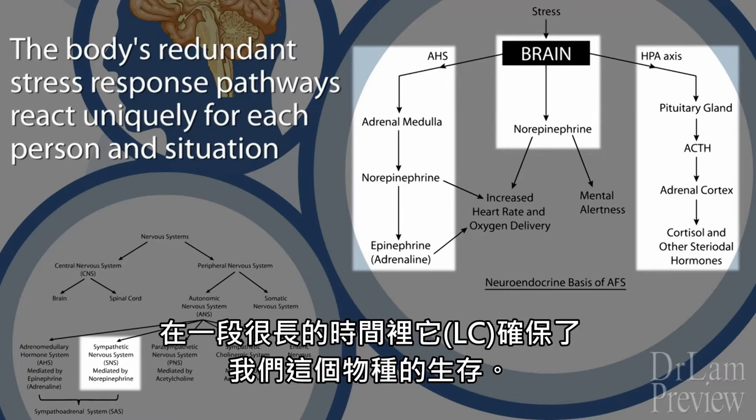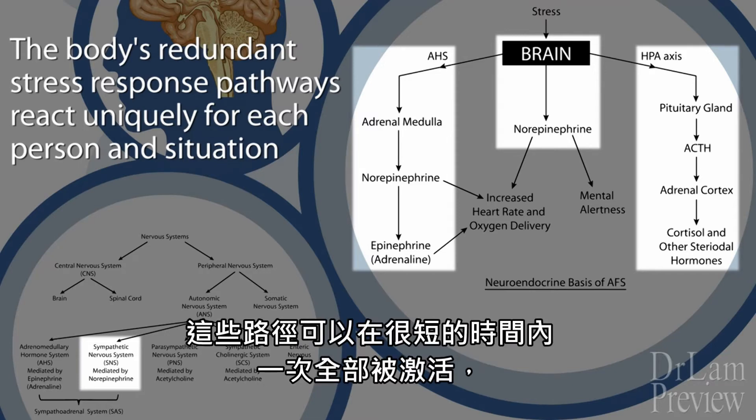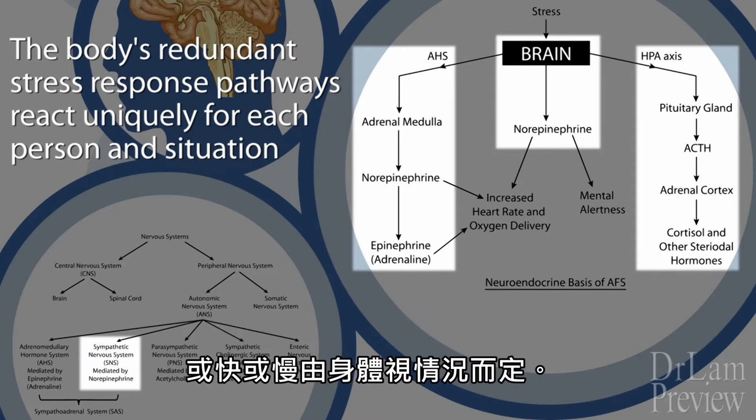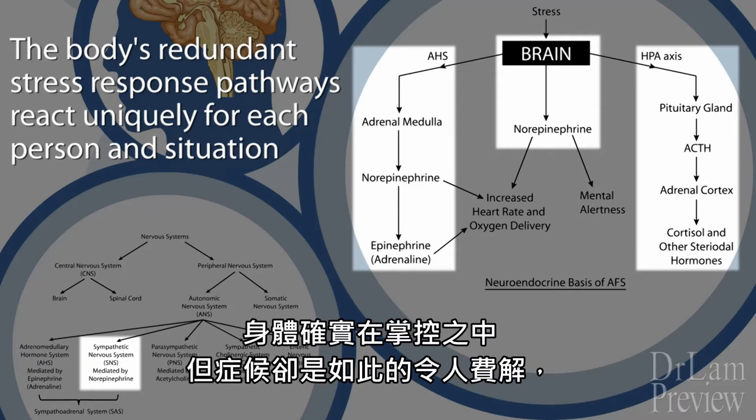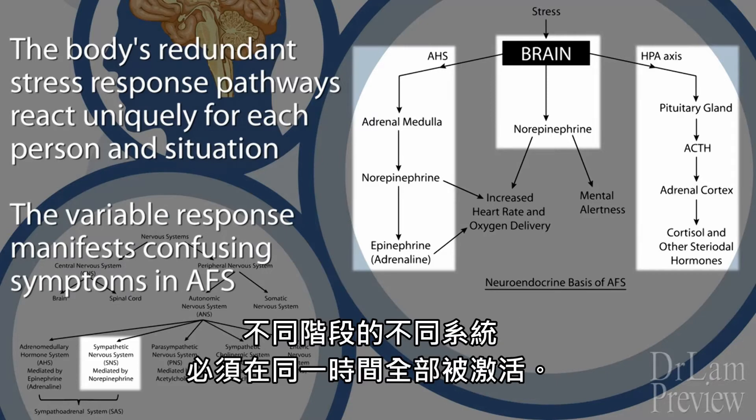This redundancy has ensured the survival of our species for quite some time. What is confusing clinically is that in adrenal fatigue syndrome, these pathways can be activated a few at a time, all at once, quickly or slowly as the body sees fit. The symptoms are so convoluted because it depends on what stage the body perceives stress, and different parts of different systems are being activated all at the same time as necessary.